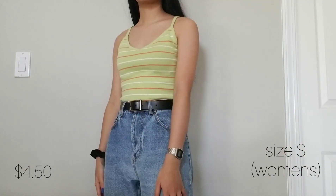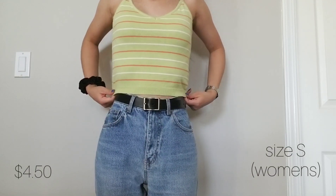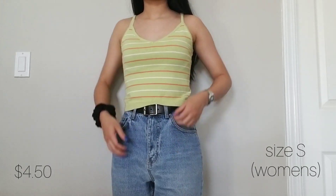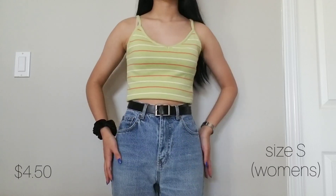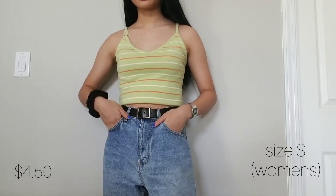Starting off with something that's actually not from the warehouse sale or the thrift — this knit green tank top from Forever 21. I don't wear tank tops often because I'm more of a t-shirt kind of gal, but I really like the style and fit of this one. It's ribbed and very flattering, and I've been really into green recently so I picked this up. Also, my friend told me that Forever 21 is going bankrupt so look out for any sales.